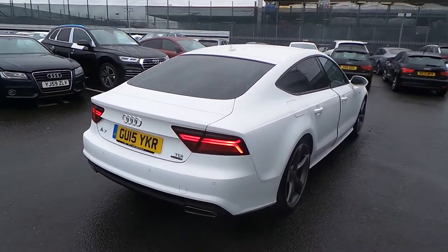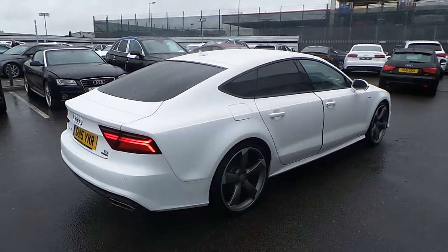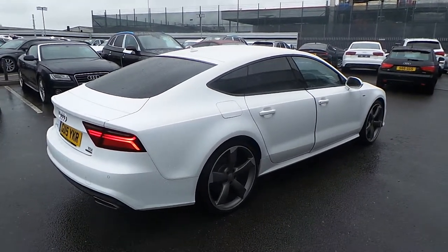This is an Audi Used Approved vehicle, so you will get the 145-point check, a minimum of one year's warranty, and a minimum of one year's roadside assistance.